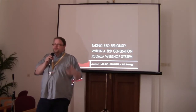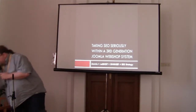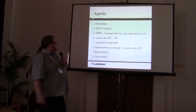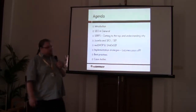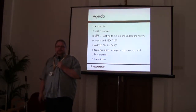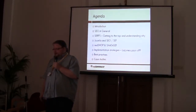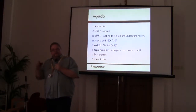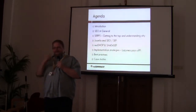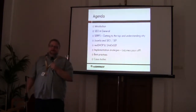This is the agenda we're going through: a small introduction of me, general SEO, then we'll talk about SERPs and how you get to the top of search engine rankings. Then we'll talk about Joomla and SEO, SEF handling, a bit about Redshop and SH404SF — the marriage, kind of. Then we'll talk about implementation strategies as to what pays off and why. Then we'll move on to some best practices and case studies and round it up.